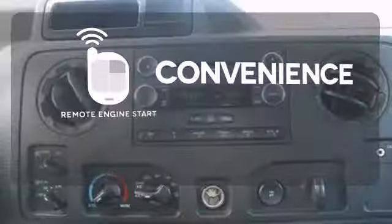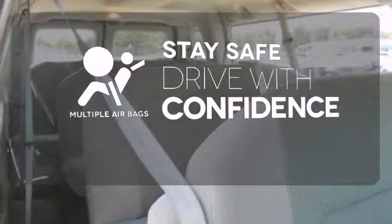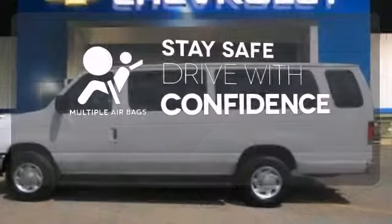Enjoy the convenience of starting your vehicle from outside with remote engine start. Drive safely and confidently, knowing the multiple airbags will help keep your passengers safe.